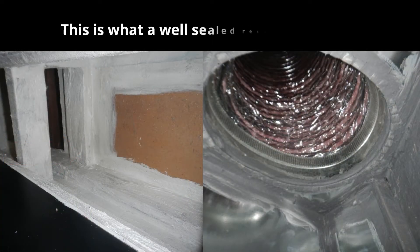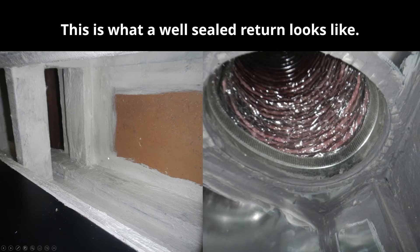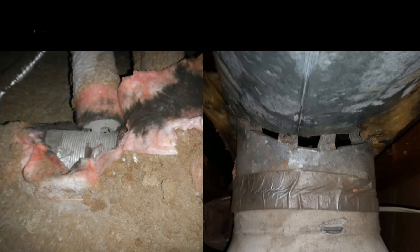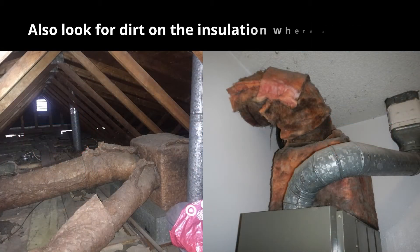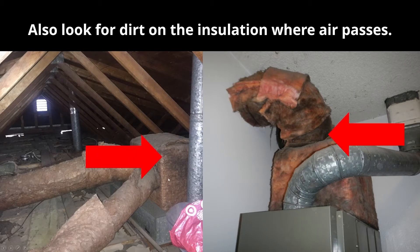A well-sealed return will have a sealant that completely protects airflow from being pulled through any gaps or cracks — creating the pressure balance you're looking for as well as good indoor air quality for your family. On the supply side, look for visual gaps and holes in the ducting system. Another useful trick is to look for dirt on the insulation — that's often a sign that air is being pushed through the insulation where there are gaps in the ducting below, because the insulation acts as a filter and turns dark from dust over time.